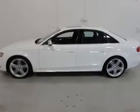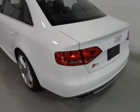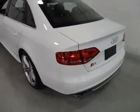Heated seats make cold weather driving more endurable. This car has separate passenger temperature controls. The sunroof lets fresh air in.